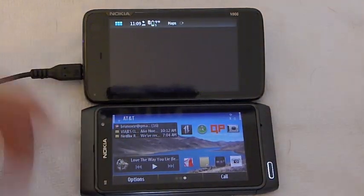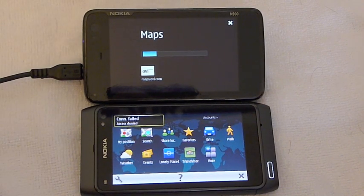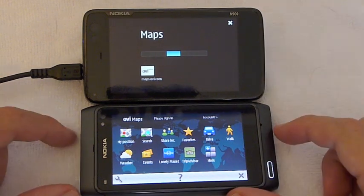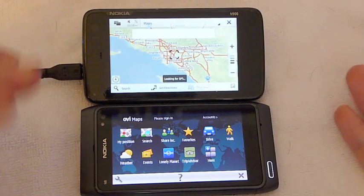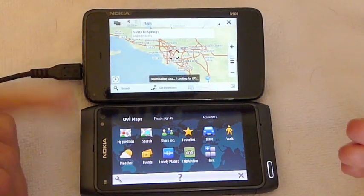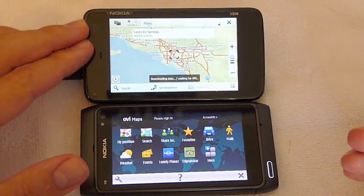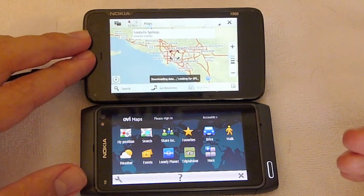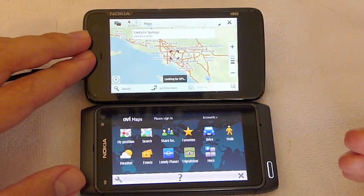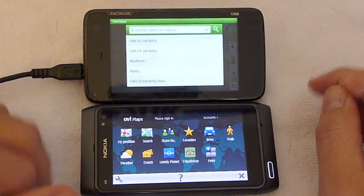So when it comes to maps, there are much better options. The main differences between these two versions of OVI Maps is that on the A900 there's no voice navigation, and you can't save any places — you just look it up online, it searches, and that's it.